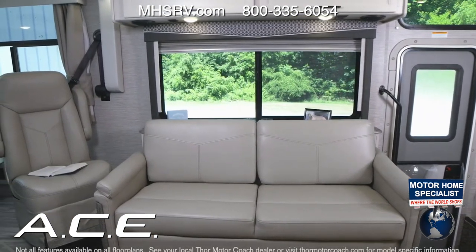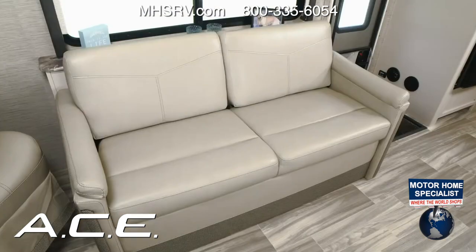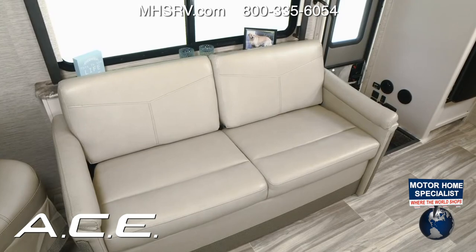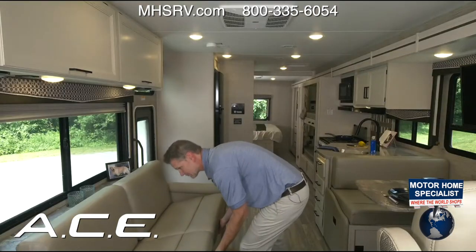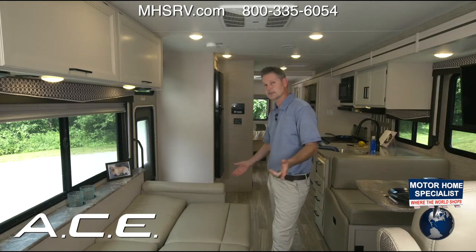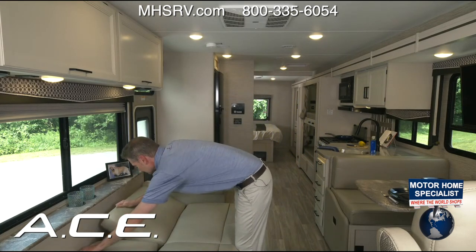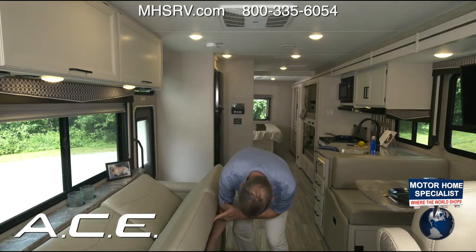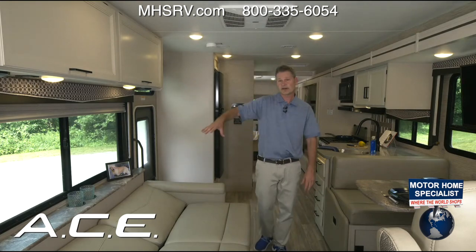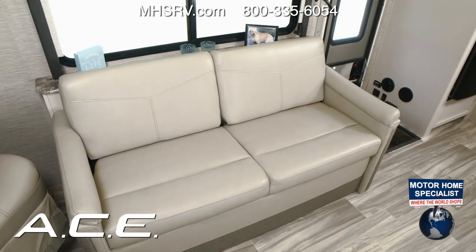Across from the dinette is the sofa with a shell back and cup holders — great opposing seating while traveling. It quickly converts into a bed. In the morning, fold it back up. There are also a couple of seat belts along the base of the sofa, so you have seat belts at the dinette, sofa, and up front.